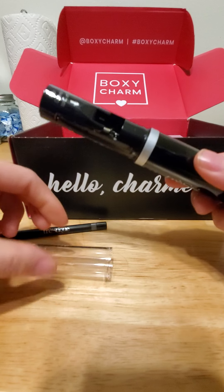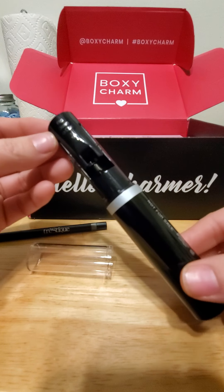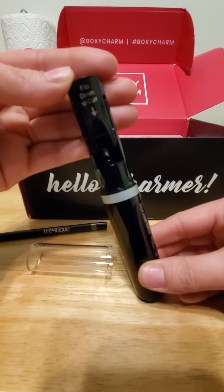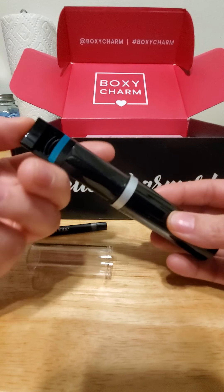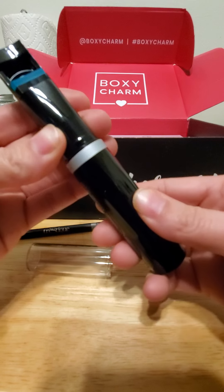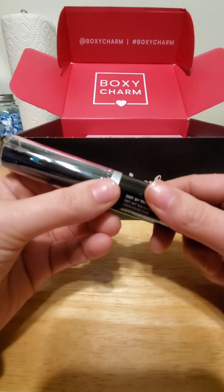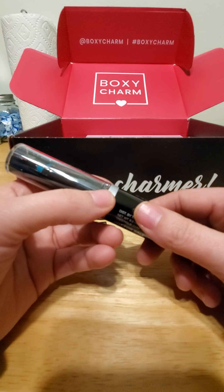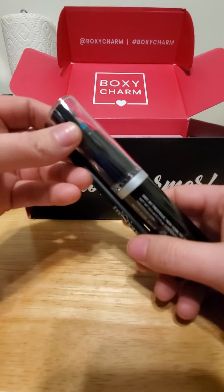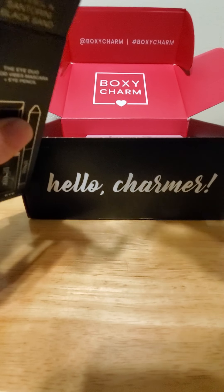Wow, now this I've never had — it comes with a curler! It says 'flip down to curl.' Now this is impressive, I haven't ever seen anything like this before. Wow! And this is $44. I will definitely try this — I definitely want to see how that curler works.